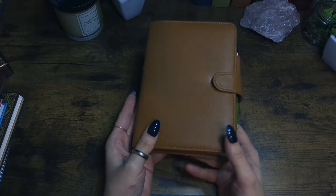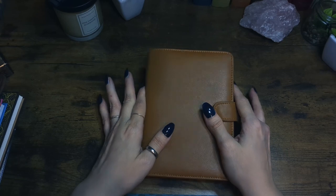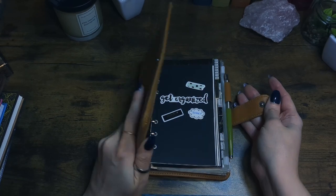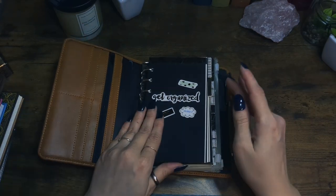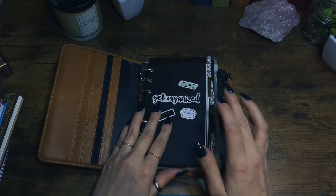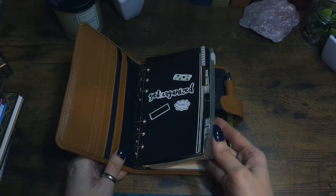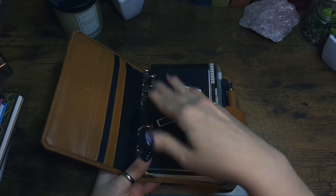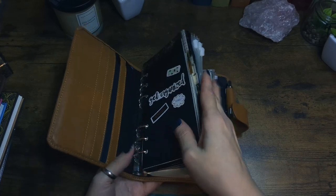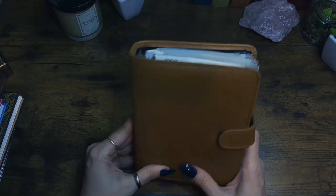Let's start with something you may have seen in the last video: my budget ring planner binder. It has my monthly budget, or more like a spending tracker, and some envelopes. I'll probably need another one because it's already almost full and I haven't even started filling the envelopes — but they're relatively cheap, so it's fine.